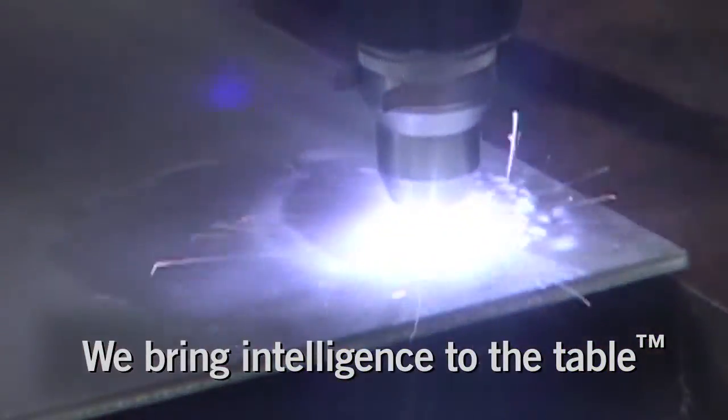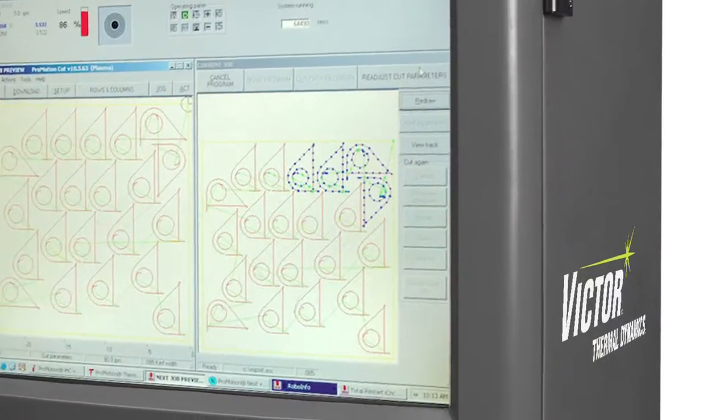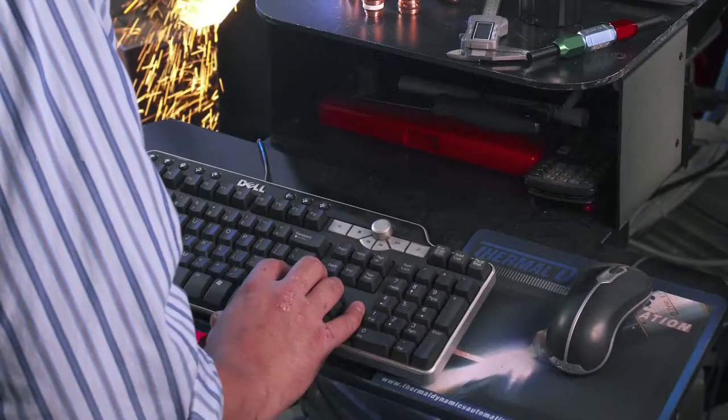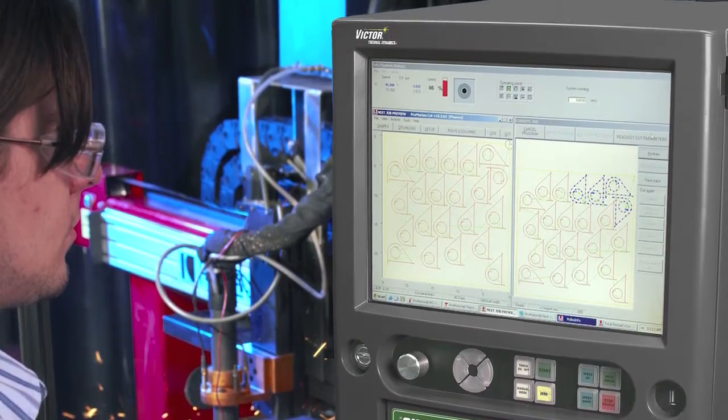Victor Thermal Dynamics. We bring intelligence to the table. Working in total harmony takes a lot of intelligence, and with a Victor Thermal Dynamics integrated automated plasma system, you bring the industry's most intelligent team to the table. Here's what they provide.